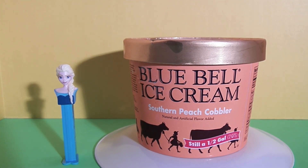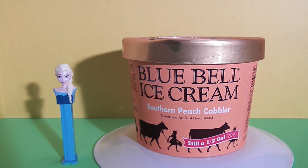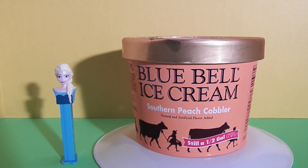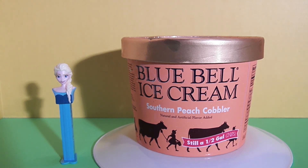Hello friends, it's Epic Junk Food and Candy Fun, and today we are reviewing Blue Bell ice cream Southern Peach Cobbler flavor. We have special guest Elsa the Pets Dispenser to help us out. Hi Elsa, thanks for joining us.